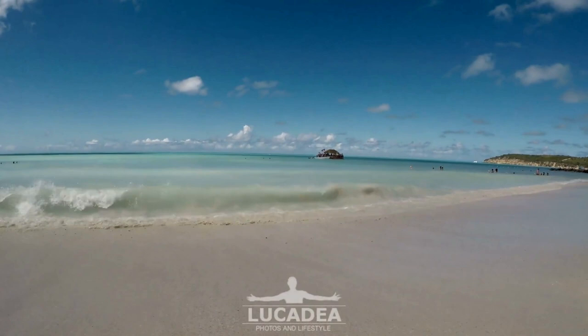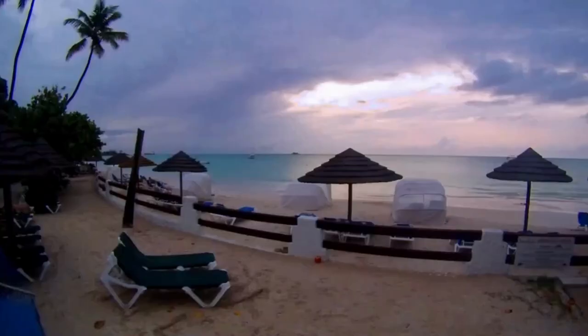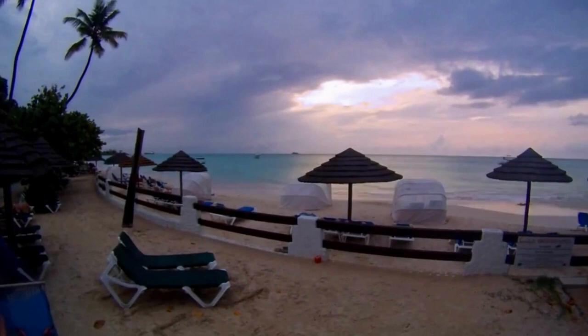Dickinson Bay, at number one, is considered to be the most well-known beach in Antigua. Despite its popularity, the one-mile-long beach is spacious enough for visitors to find their own patch of soft white sand. Swimming is not a concern as the crescent-shaped coast is protected from windy weather. Additionally, the Sandals Grande Antigua Resort and Spa can be found at Dickinson Bay.